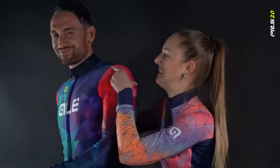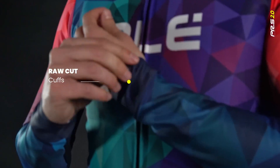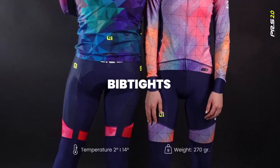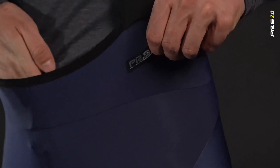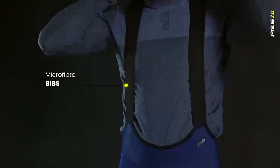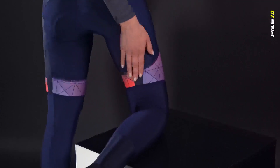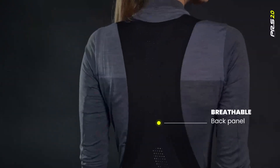The PRS line includes two long sleeve jerseys in light and heavyweight versions. Durable thermal bib tights with minimal ergonomic cuts, ideal for winter climates from 0 degrees to minus 7 degrees. Super Roubaix thermal fabric is breathable with good wind resistance and a slight compression effect that reduces muscle fatigue.